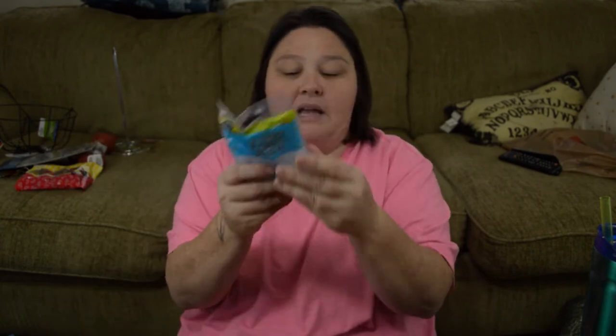I did pick up some more glue sticks, because I am a crafter and I'm always out of glue sticks for my hot glue gun.